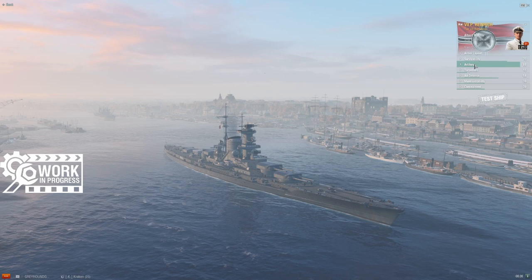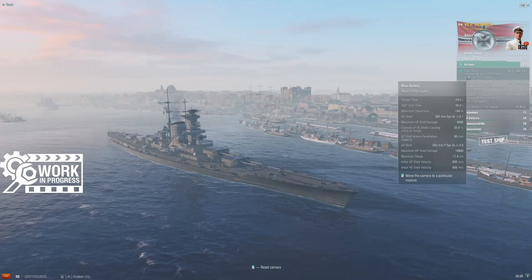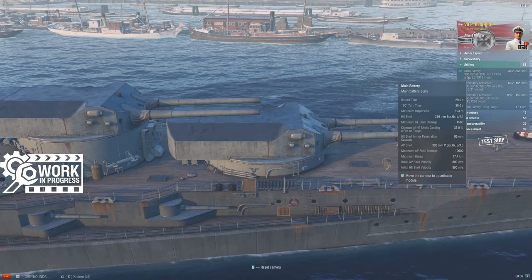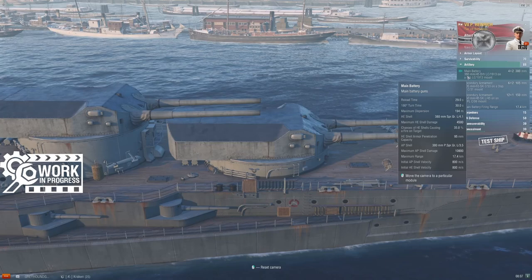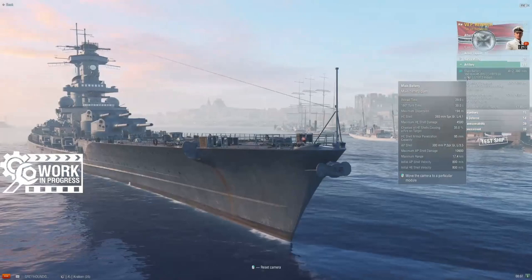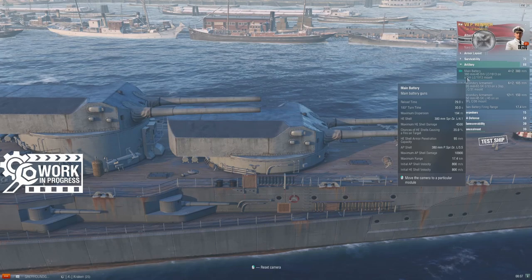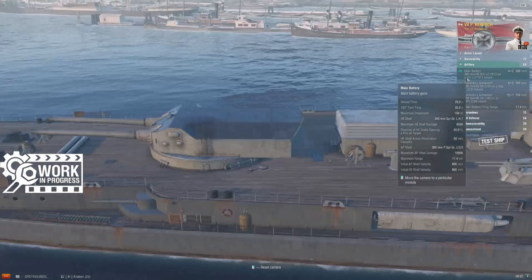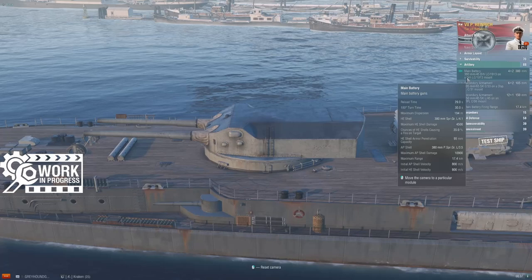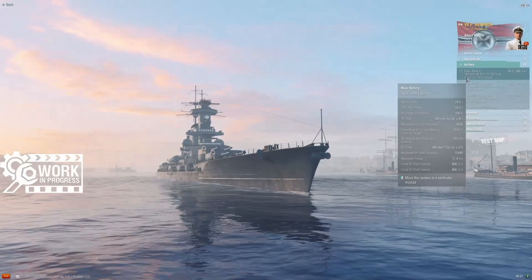Let's talk about the main battery guns. At first look, this might look like the same guns as on Gneisenau — kind of yes, kind of no. They are 380mm guns, the same caliber as Gneisenau, but this is a different version: .45 caliber LC 1913. The turret design is quite different as well — this is an older version of the German 15-inch guns. Heinrich mounts two double turrets forward and two double turrets aft, bringing more guns to the fight than Gneisenau. The reload is worse because of it: 29 seconds versus Gneisenau's 26.